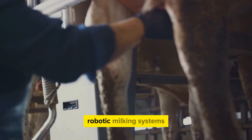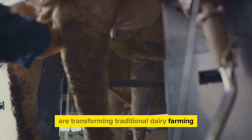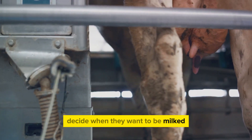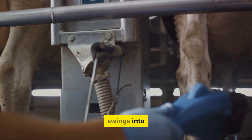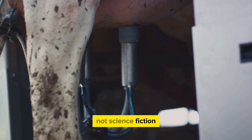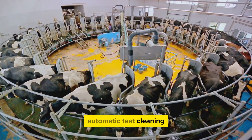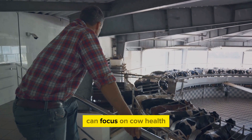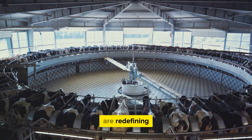In the dairy industry, robotic milking systems are making a splash. These high-tech helpers are transforming traditional dairy farming, making it more efficient and less labor-intensive. Imagine a system where cows decide when they want to be milked, walking into a comfortable stall that recognizes them instantly. The robotic arm swings into action, cleaning and disinfecting the udder before attaching the milking equipment. Advanced models offer features like voluntary cow traffic, automatic teat cleaning and disinfection, and real-time milk quality monitoring. With these systems, dairy farmers can focus on cow health and milk quality while the robots handle the routine tasks.